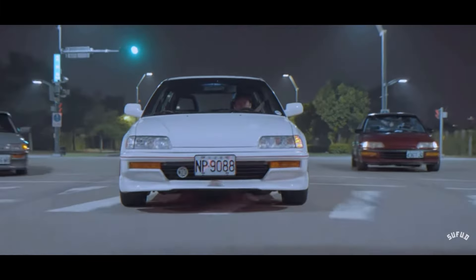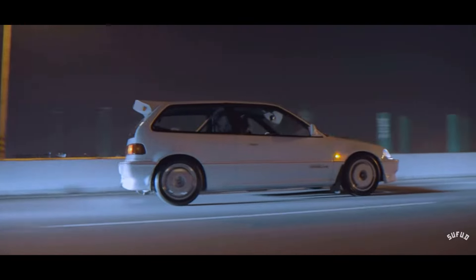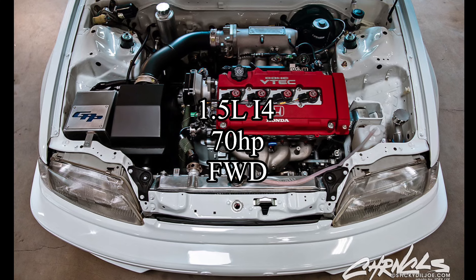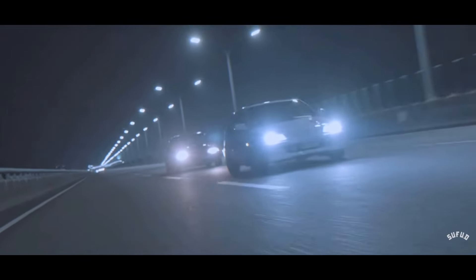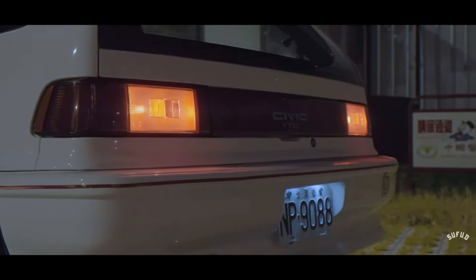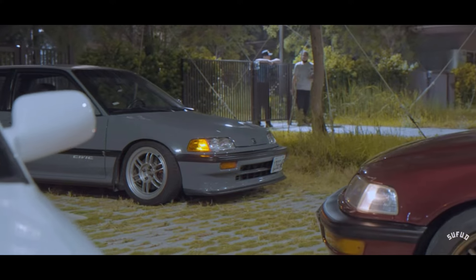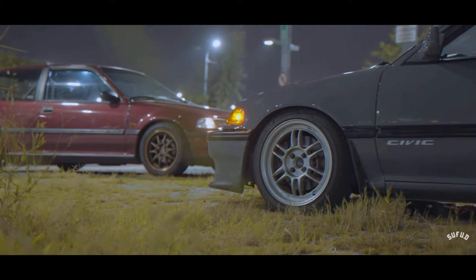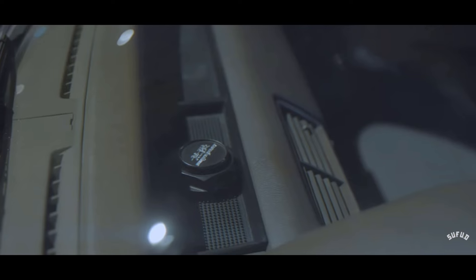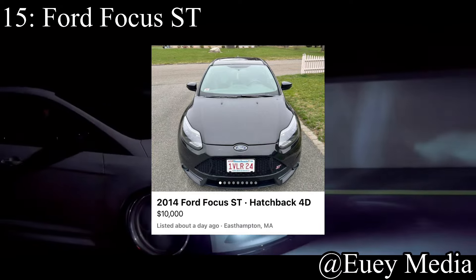16th place goes to the Honda Civic EF. We don't talk about the EF enough — always talking about the EG, sixth gen, seventh gen. The EF comes with a 1.5 liter inline-4 making 70 horsepower, front-wheel drive. Bone stock this isn't going to be a fun track car, but you can put a B-series in it and immediately double the horsepower to 140. Really any Civic under $10k is probably going to be a good track car option.